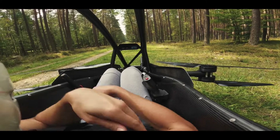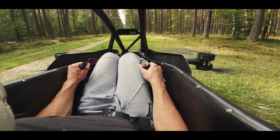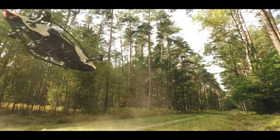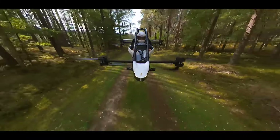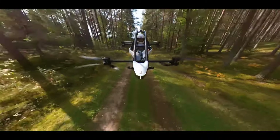Jetson One marks a groundbreaking advance in personal aviation. Picture soaring between towering trees, the wind invigorating your senses as you embrace the sheer thrill of flight. Unlike conventional aircraft, the Jetson One's compact form and nimble maneuverability let you weave effortlessly through dense forests.